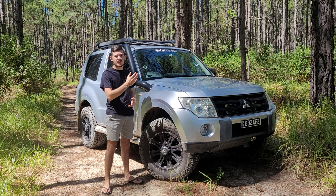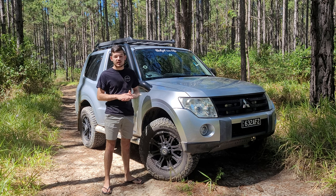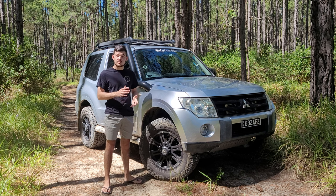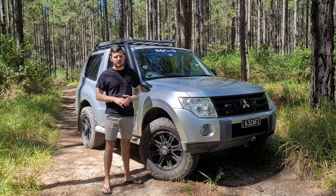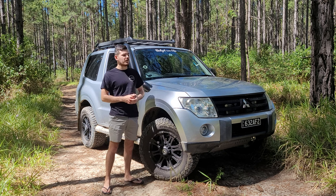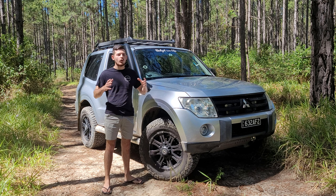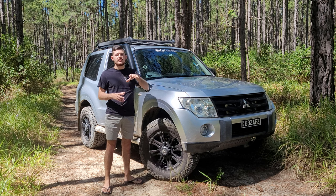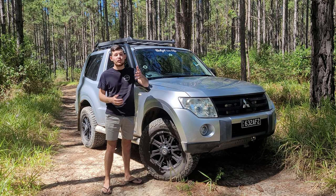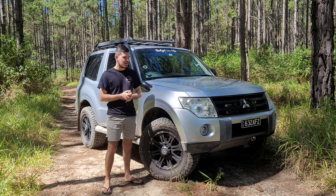To make it even more capable you can add a rear locker — some models already come with a factory rear locker, so look for one if you plan on doing tougher tracks to save money. I'll eventually add a locker to mine. With a locker the car just walks through obstacles instead of waiting for traction control to kick in repeatedly — it makes things significantly easier and more capable.